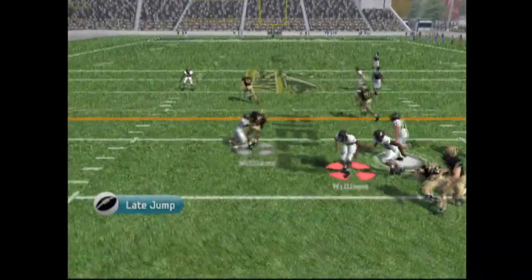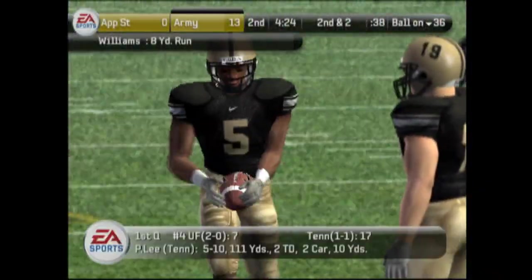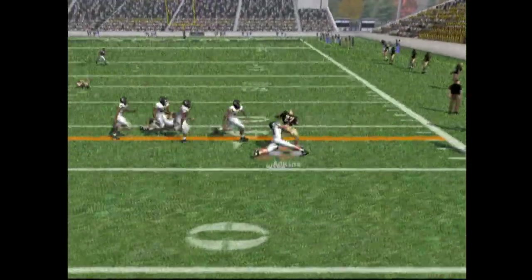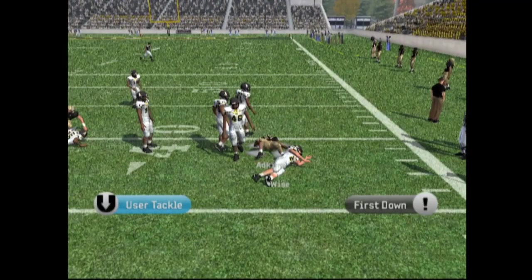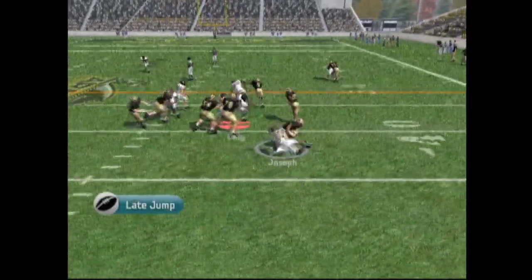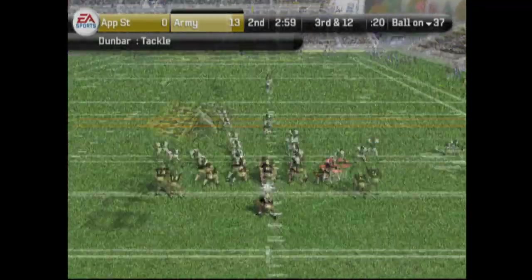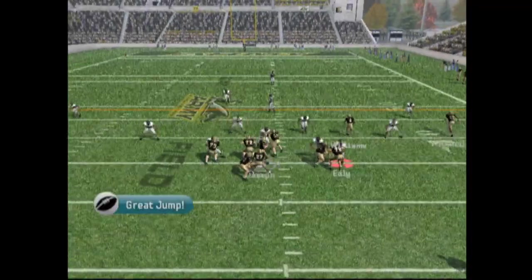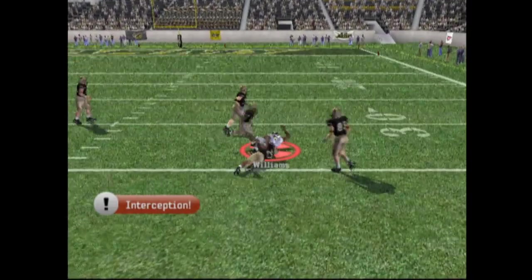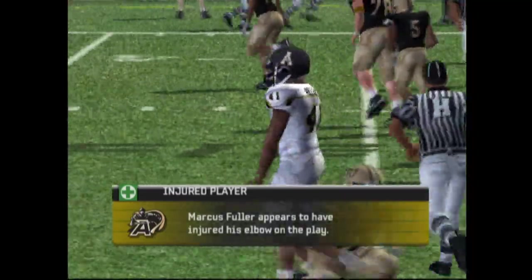Man in motion, they're going to hand it off. Williams got some space and he's going to get a couple of yards. Under center, speed option — Adkins just barely gets the first down. Speed option and he gets taken down — Joseph in the backfield, great play. Third down and 12, man in motion. They're looking, has a pass, and it's intercepted by Williams. Williams is going to take it the other way and he's brought down at about the 33-yard line. Marcus Fuller appears to have injured his elbow on the play.